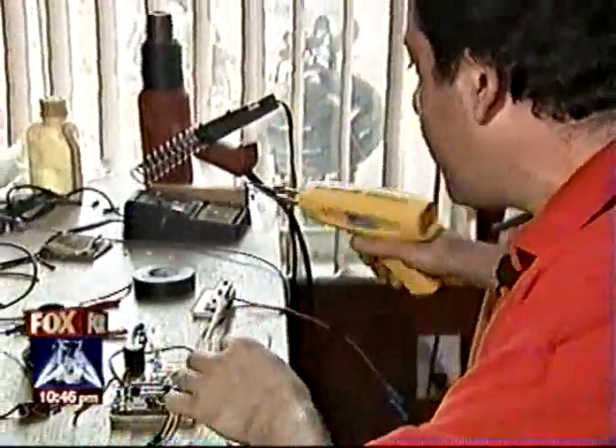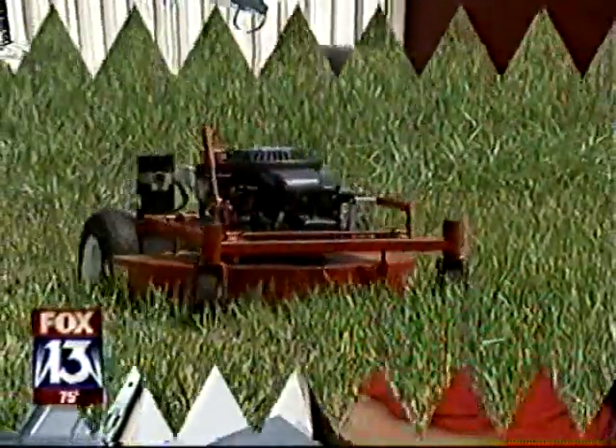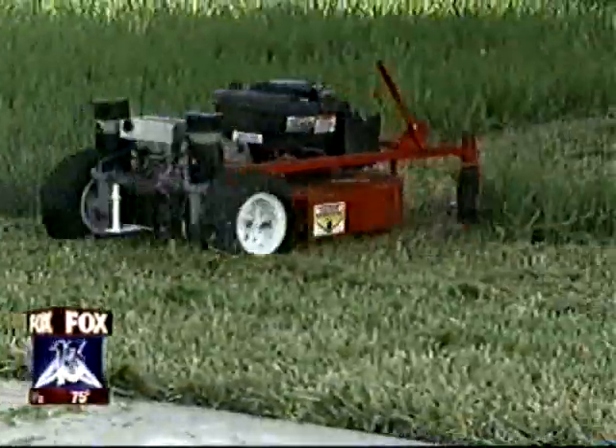Satisfied, Luis is still tinkering away at his workbench. He'd like to build an engine that runs off seawater. And you get the idea — after seeing his mower, he just might do it. Reporting from Charlie's World, I'm Charlie Belcher.